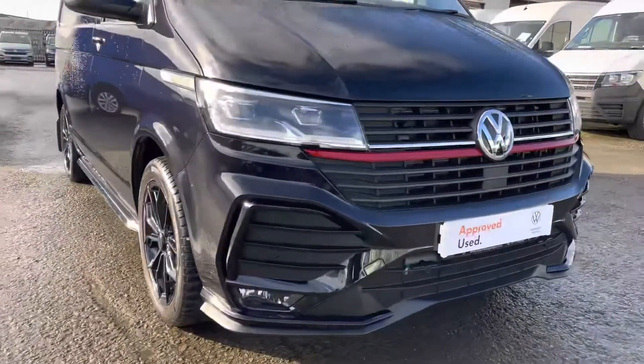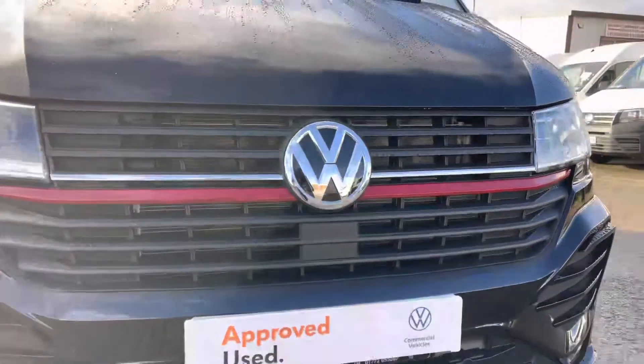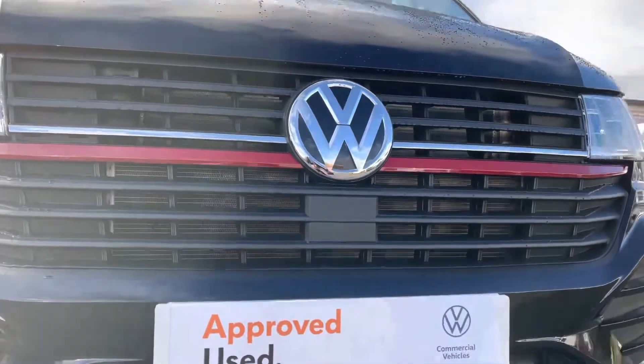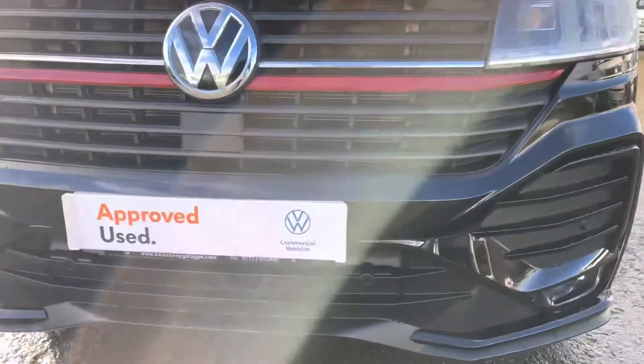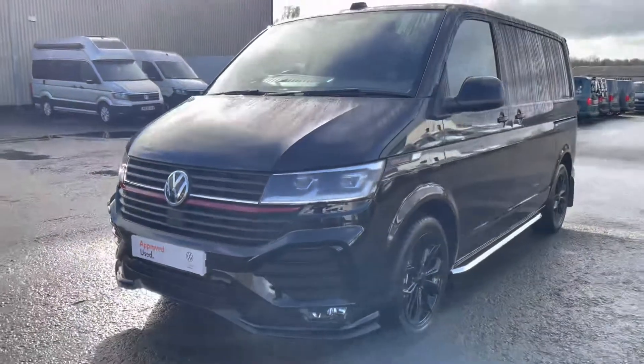As we make our way to the front of this Sportline, you will notice dotted along the bottom of the bumper are the colour-coordinated front parking sensors, and underneath the Volkswagen badging is the front radar for your adaptive cruise control and city emergency braking, allowing for extra safety on the road.